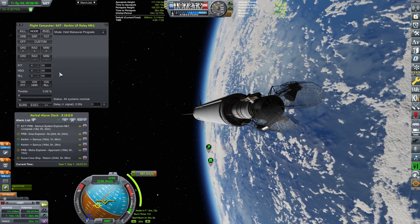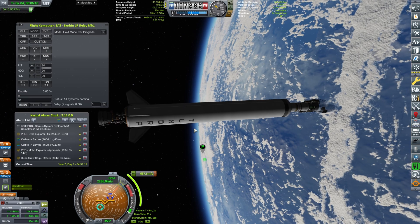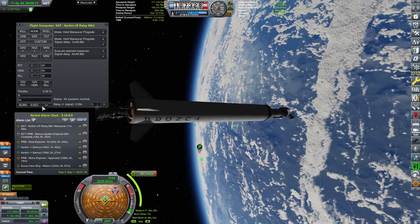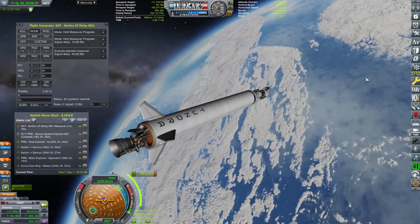The rocket wobbles — like an old bus on a dirt track. Let's execute the planned maneuver, which will be happening in about three minutes.